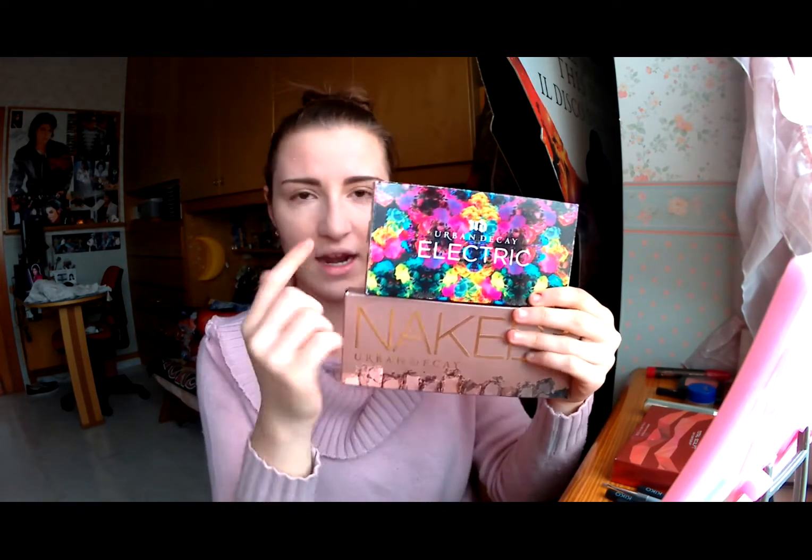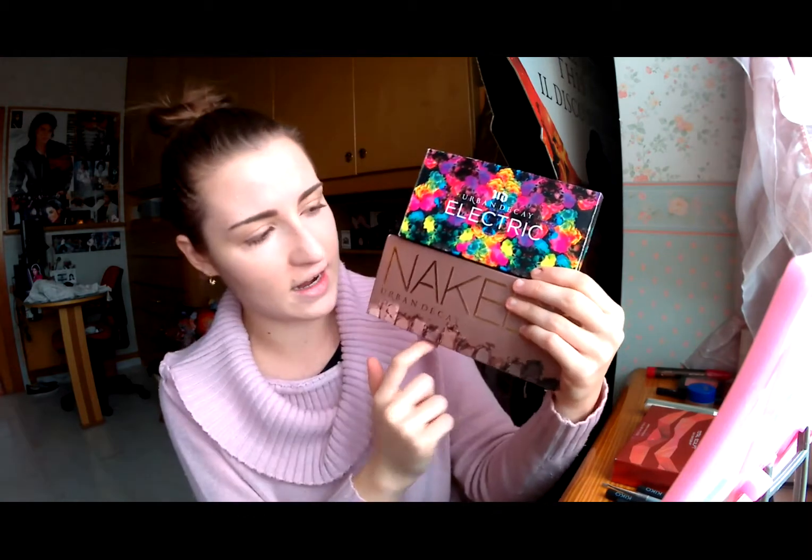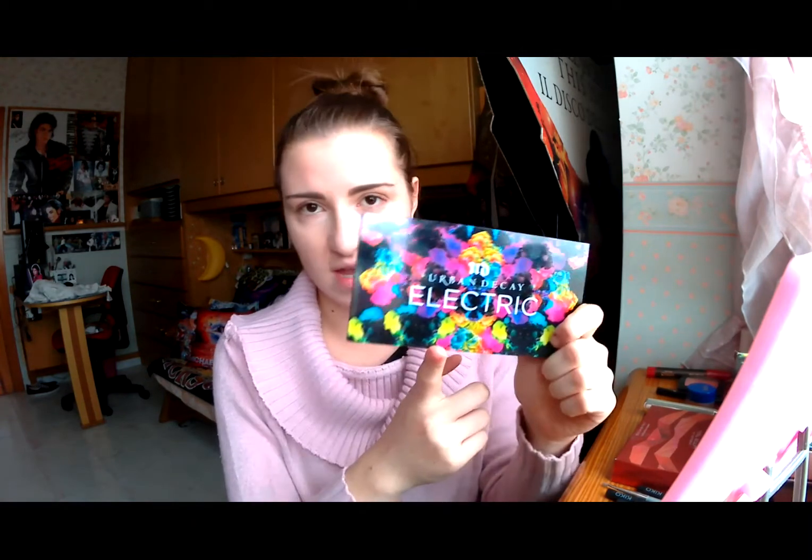Andrò ad utilizzare le mie due palette Urban Decay: la Electric e la Naked 3. Dall'Electric, io questa palette l'adoro perché i colori sono super mega pigmentati, e ve la consiglio anche come regalo di Natale o autoregalo. Vi farete un regalo assurdo per gli amanti del make-up, soprattutto per chi ama cose veramente pigmentate.